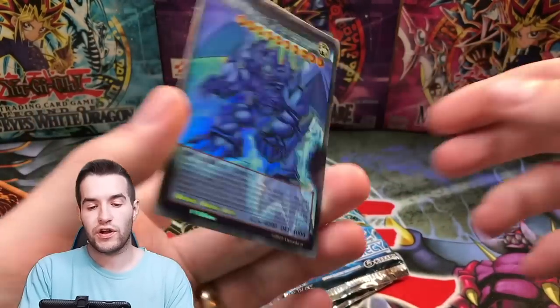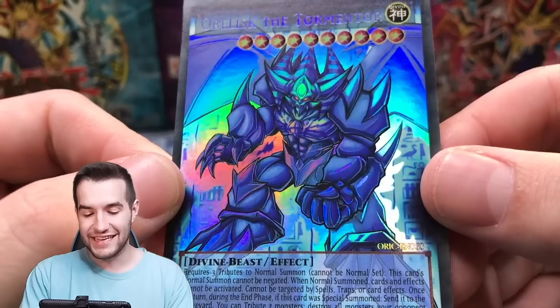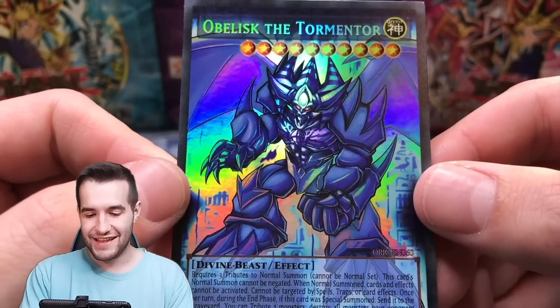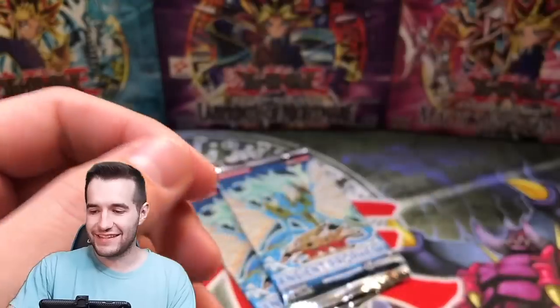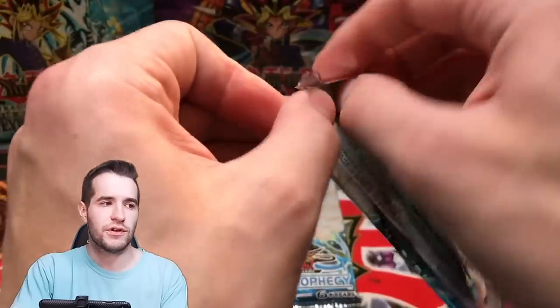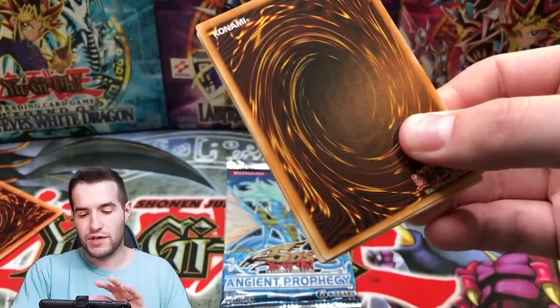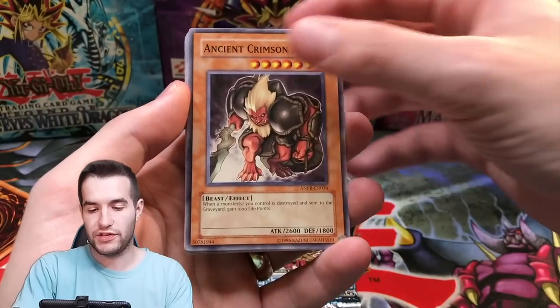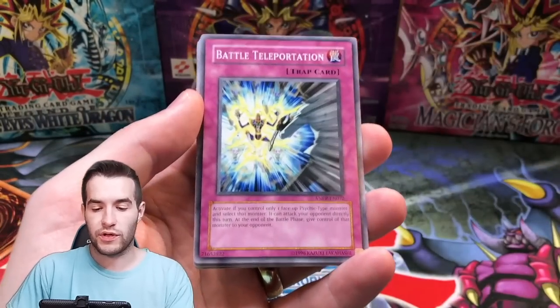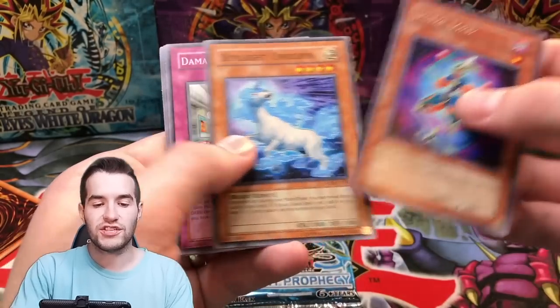Got to be the Winged Dragon of Ra next — oh, it's Obelisk. But he looks amazing, oh my goodness, this looks so good. That's awesome. So next one's going to be Winged Dragon of Ra, then it's got to be the Exodia, right? Or could it be Blue Eyes? Ancient Crimson Ape, Iron Core Luster, Battle Teleportation, Hydro Pressure Cannon, and Jester Lord.